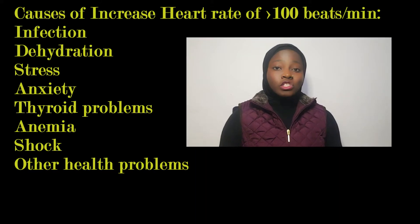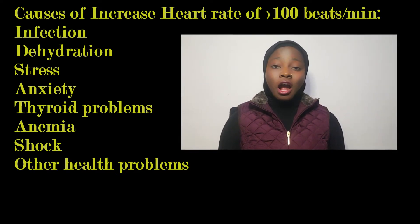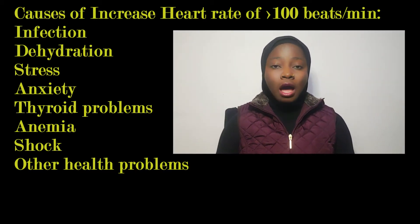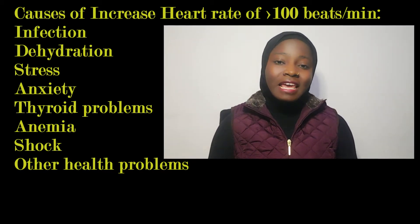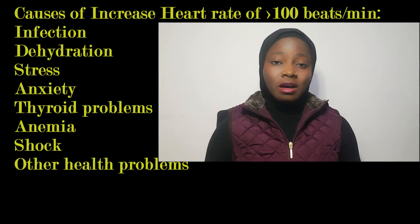When it comes to normal heart rate, it should be equally spaced, not too strong, and it shouldn't miss a beat. What can cause your heart rate to be high — meaning more than 100 beats per minute? Infection, dehydration, stress, anxiety, thyroid problems, anemia, other health problems, and shock can all cause it.